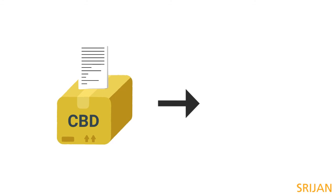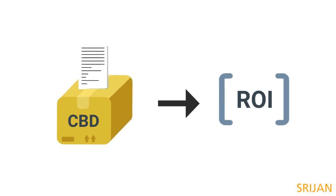And there it is. With a few guidelines in place, you can make sure the component-based approach brings you definite returns on investment.